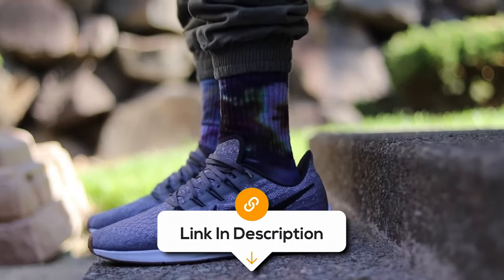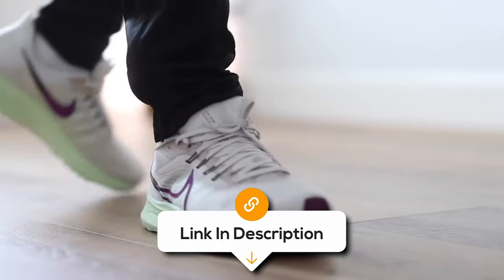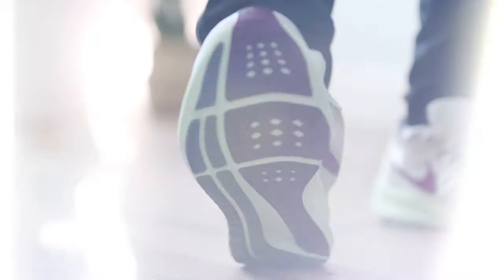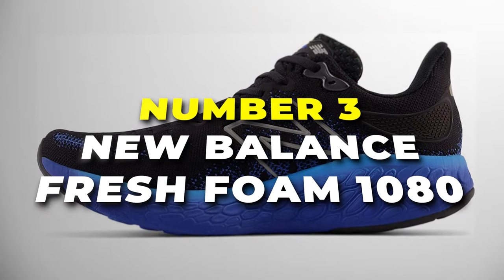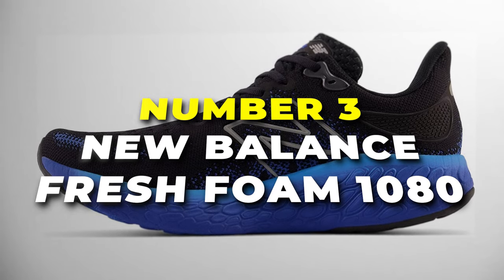If you want to know the latest prices of the running shoes discussed in this video, be sure to click the links below. Number 3 is the New Balance Fresh Foam 1080, the most comfortable shoes on our list.